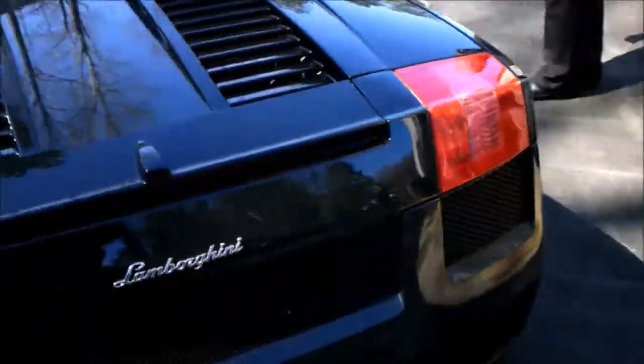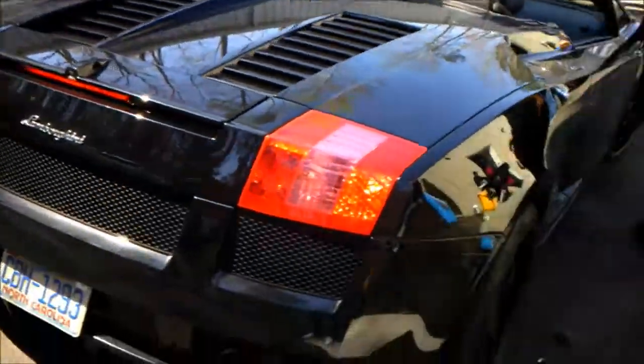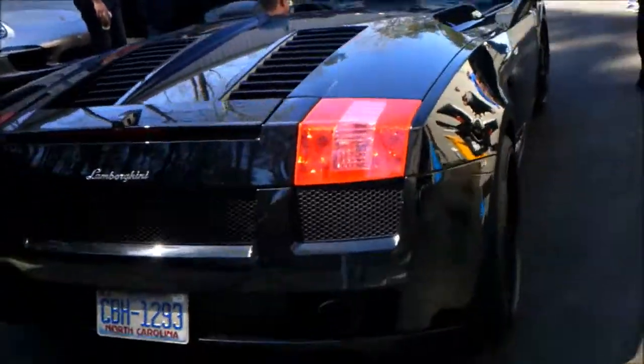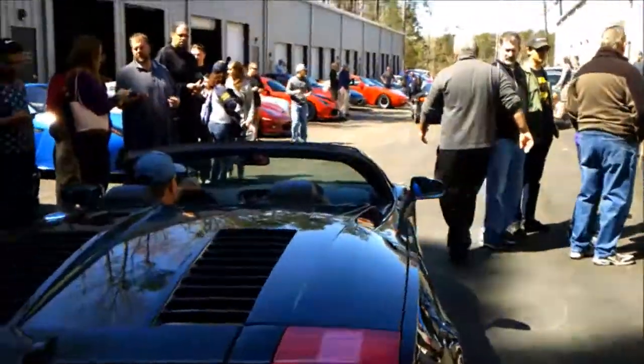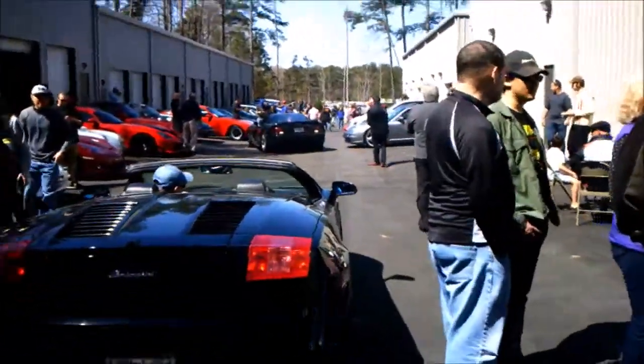Lamborghini Gallardo just pulled in — you guys probably can't hear me because of the exhaust. That's impressive.